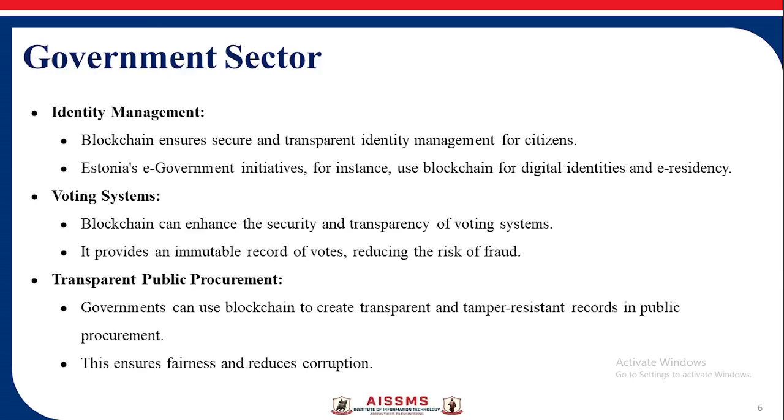Government Sector — Identity Management: Blockchain ensures secure and transparent identity management for citizens. Voting Systems: Blockchain can enhance the security and transparency of voting systems, providing an immutable record of votes and reducing the risk of fraud. Transparent Public Procurement: Blockchain can create transparent, tamper-resistant records in public procurement, ensuring fairness and reducing corruption.